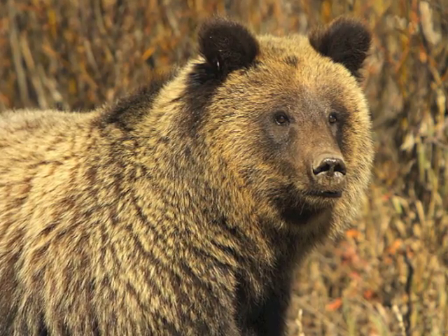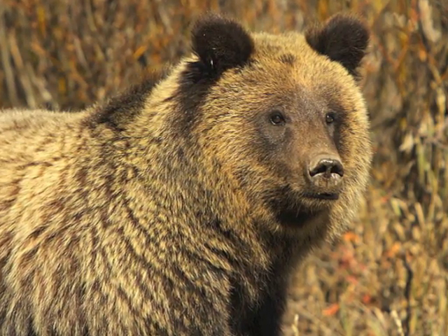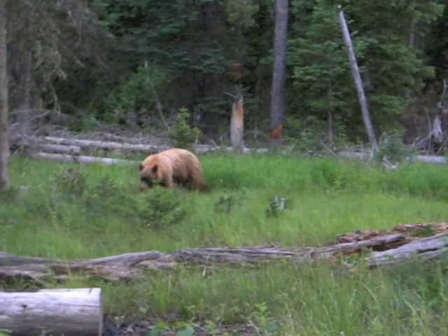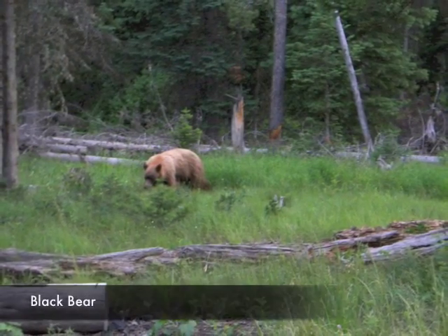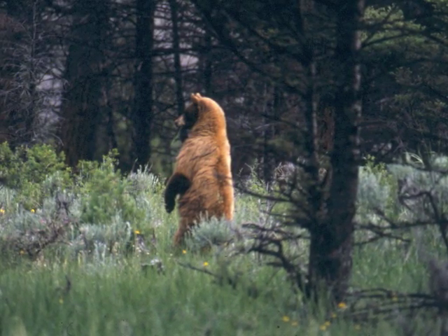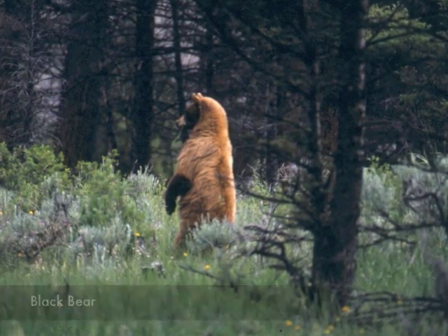Like the black bear, grizzly bears may be blonde to black, but usually have grizzled or silvery tips on their fur. As you may have guessed, even people who frequently see bears may be confused, so we're going to have a little fun and test your bear ID skills.